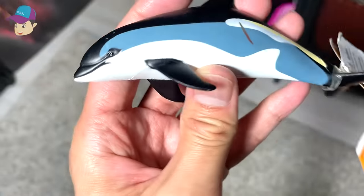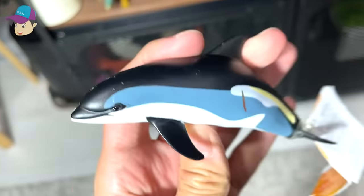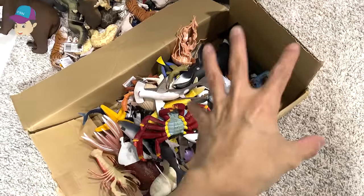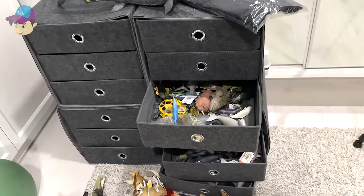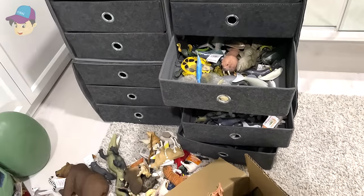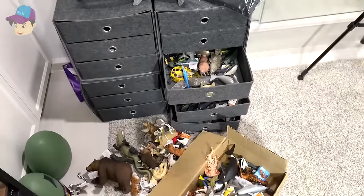Our last figure of the day is actually an Atlantic white-sided dolphin. So this is basically our box of 50 sea animals. If you guys want me to do a 100 animals or sea animals collection, let me know down below, because this is basically where we keep our sea animals and animal figures. Thanks for watching, and I'll see you guys in the next video. Goodbye.